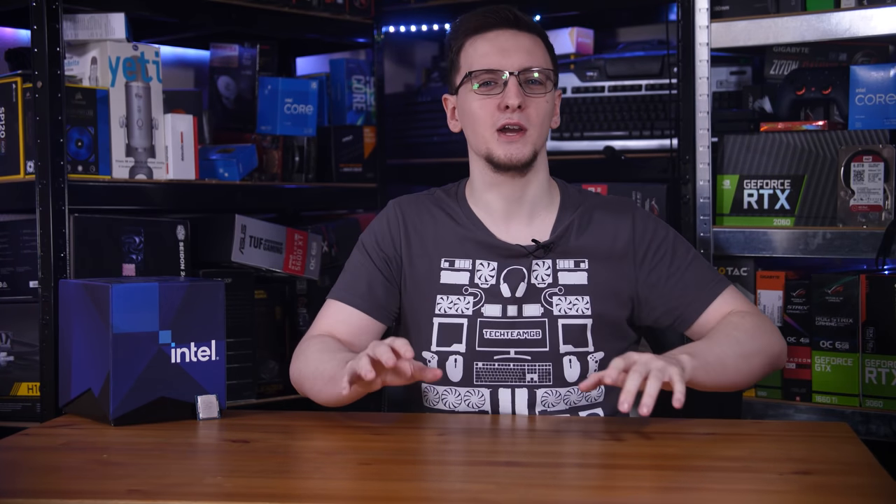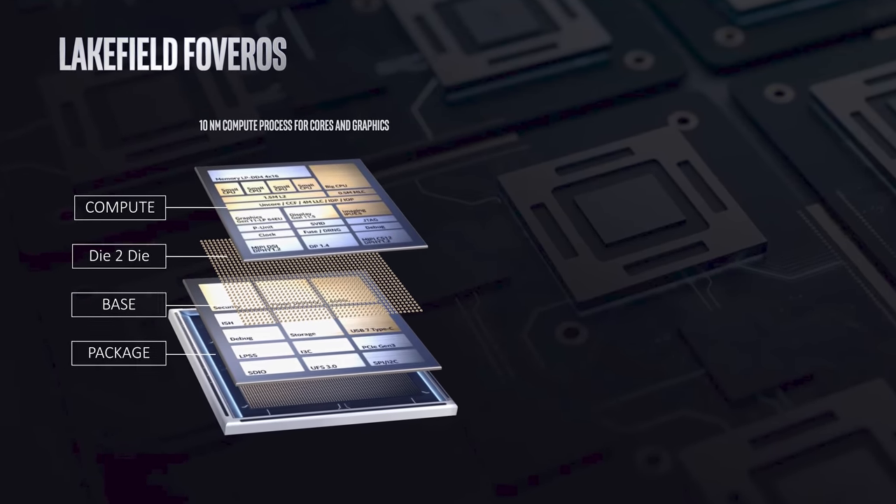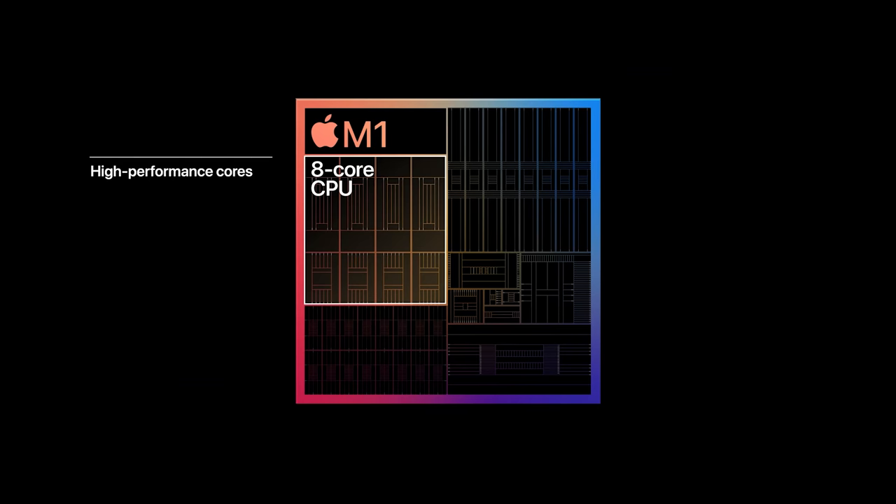I can already hear you angrily typing away at your keyboard to tell me that this isn't new. Intel themselves have been doing this or have done this before, and not to mention Apple and this little company called ARM.